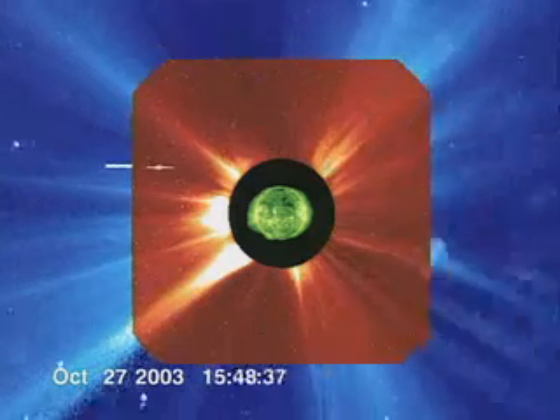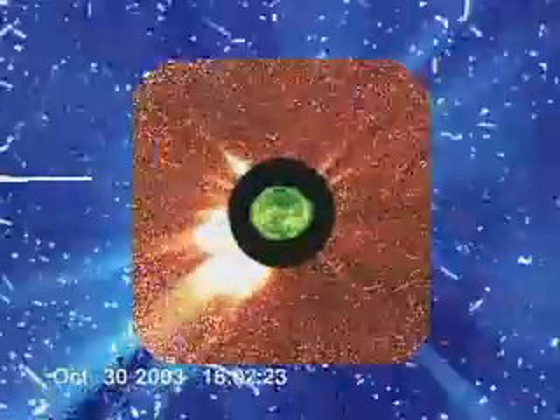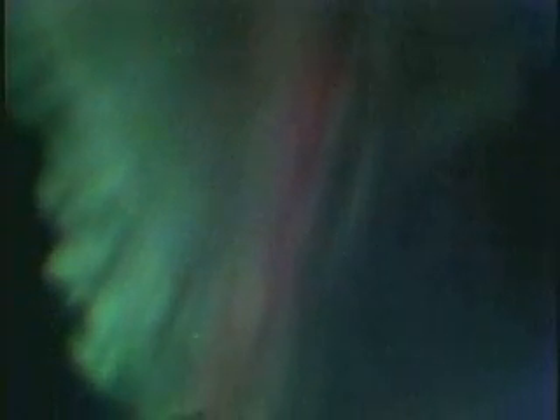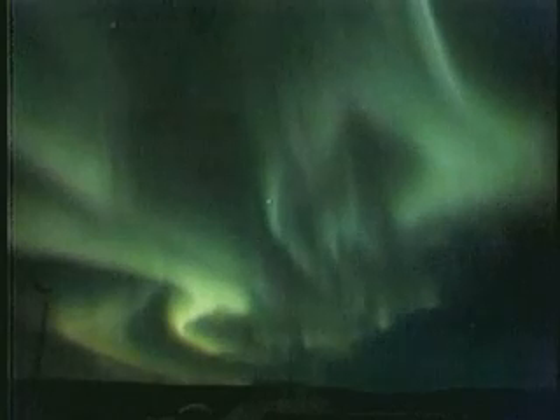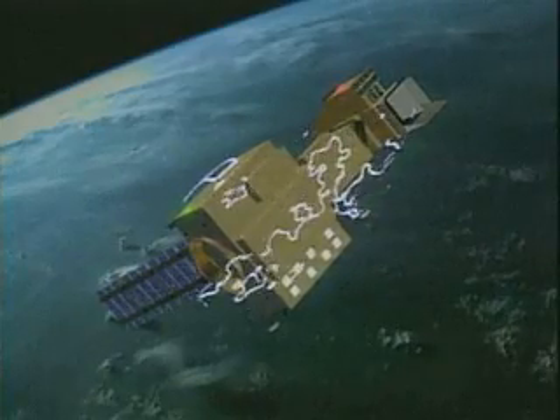The most spectacular solar phenomena are coronal mass ejections — massive eruptions which hurl large amounts of energetic particles into space. When directed towards the Earth, they cause the ionization of atoms in the upper atmosphere and can produce spectacular aurora borealis. On the downside, these events can be so powerful that they damage satellites and have been known to take out power lines.